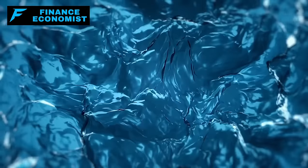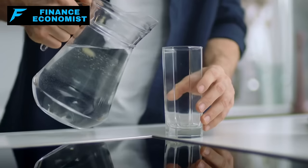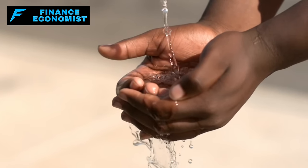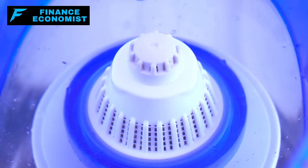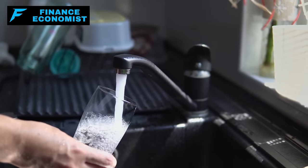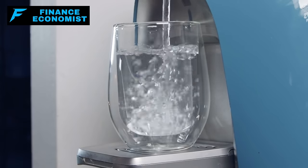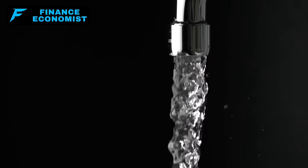Number 14: a high-quality water filtration system. One of the most critical challenges you'll face is securing a safe and reliable source of drinking water. Municipal water treatment facilities may fail without power, leading to a potential scarcity of potable water. A robust water filtration system can remove pathogens, chemicals, and other contaminants from natural water sources, making it safe to drink. This is crucial for survival, as waterborne diseases can become a significant risk when infrastructure collapses.